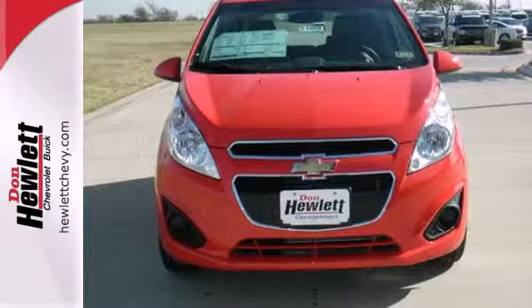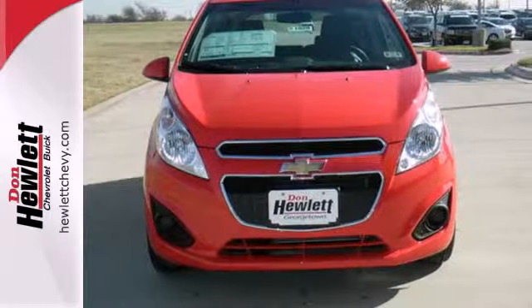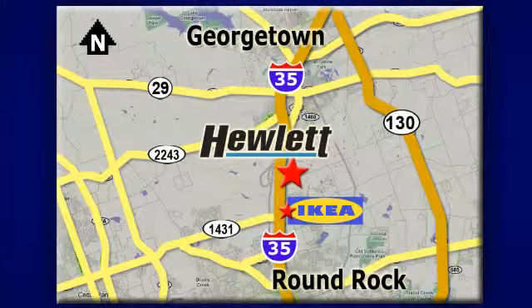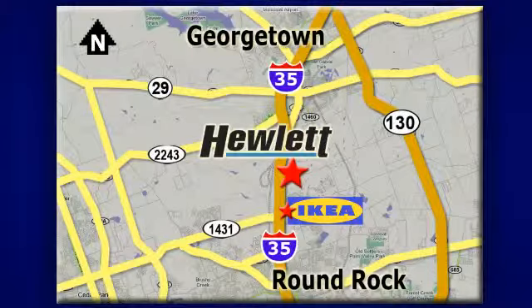Test drive this stylish urban cruiser today. At Don Hewlett Chevrolet Buick, we make it easy. We are conveniently located at 7601 South I-35 in Georgetown, Texas.